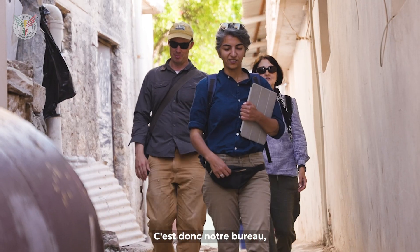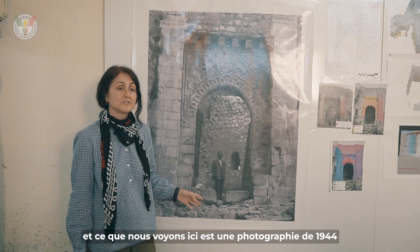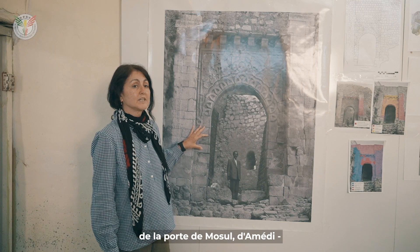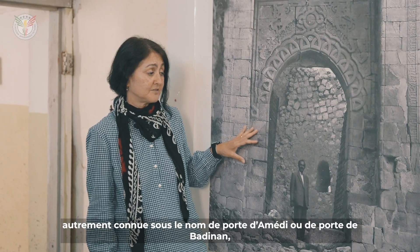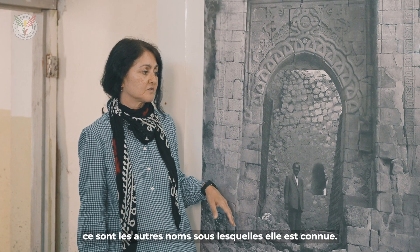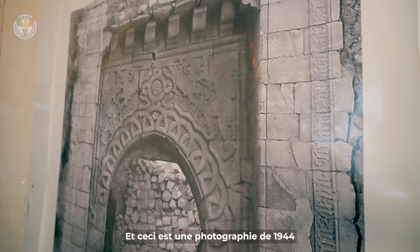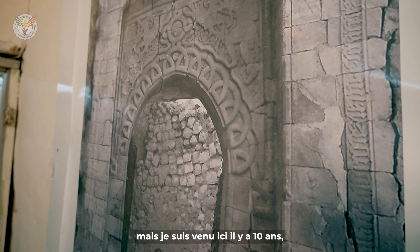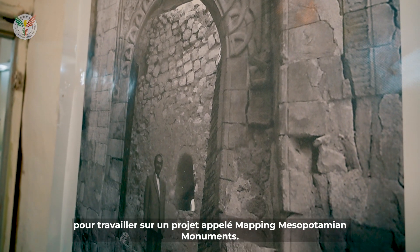So this is our office. And what we're seeing here is a photograph from 1944 of the Mosul Gate, the Amadiya, otherwise known as the Amadiya Gate or the Badinan Gate — those are the other names by which it's known. And this is a photograph from 1944.